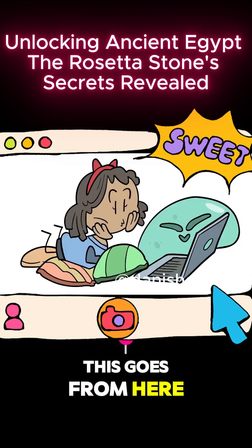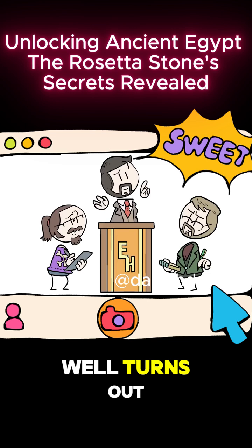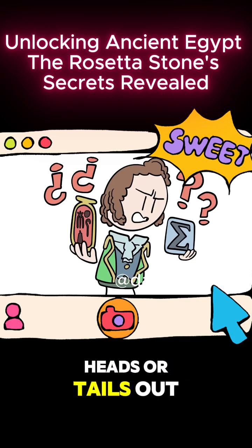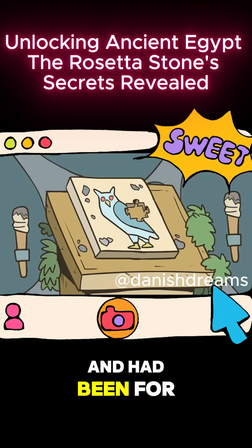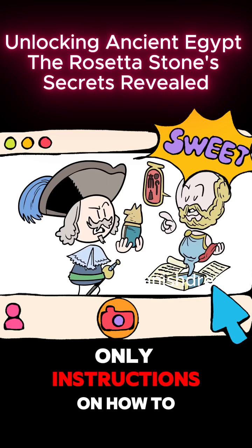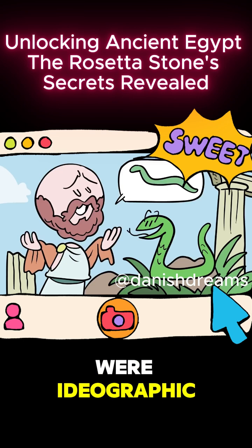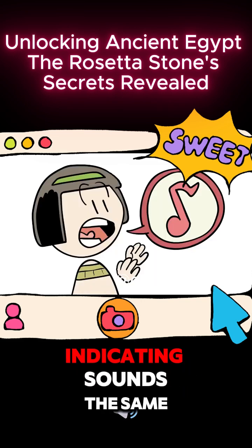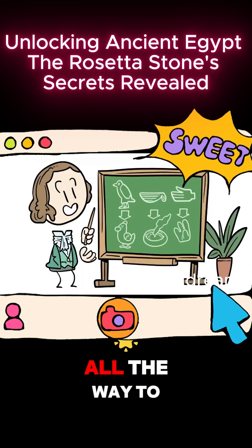Now, you might think they simply matched the Greek with the hieroglyphics and boom — ancient Egyptian deciphered. Well, turns out, not actually. Even matching the hieroglyphic characters with the Greek, no one could make heads or tails out of them. But that wasn't really their fault. Europeans were missing a key piece of the puzzle, and had been for 2,000 years. They'd been trying to figure out how to read hieroglyphics for centuries, but the only instructions came from ancient Greek and Roman writers who insisted they were ideographic — using pictures to indicate concepts. And while that was true sometimes, they could also be phonetic, indicating sounds the same way alphabetic languages do. That misunderstanding was inherited all the way to the 1800s.